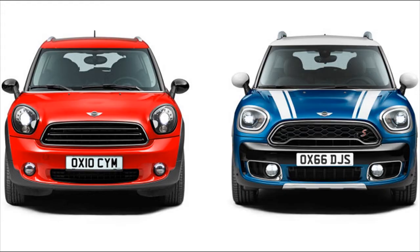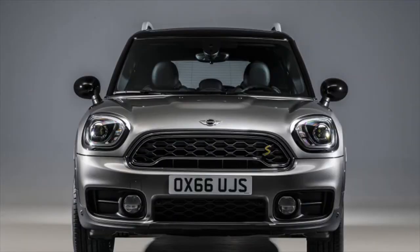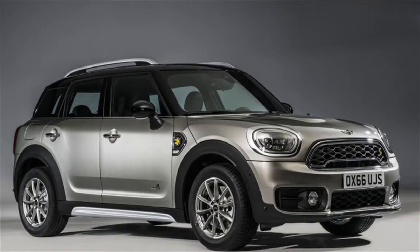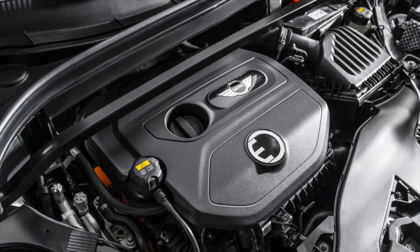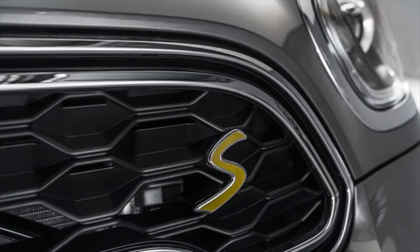The plug-in hybrid model known as the Mini Cooper Countryman SE All4 uses a through-the-road all-wheel drive system, with the gasoline engine powering the front wheels and an electric motor powering the rear wheels. Its gasoline engine is a 1.5-liter turbocharged three-cylinder unit, mated to a six-speed automatic transmission. Total system output is 221 horsepower and 284 pound-feet of torque.